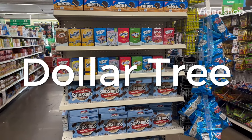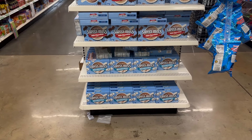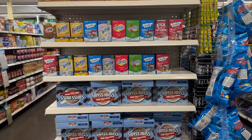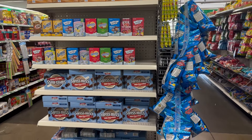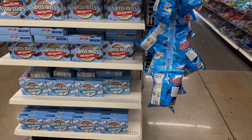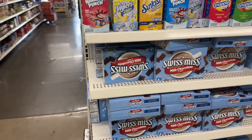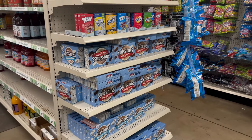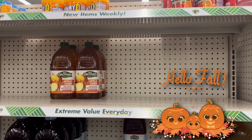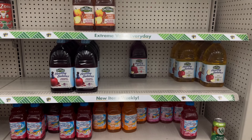Hey everybody, welcome back to my channel. Today we are here at Dollar Tree — I hope all is well with everybody. Go ahead, get cozy and comfortable, grab your notebook and pen, your drinks and snacks, because we're going shopping at Dollar Tree. We're going to start off in the food area, so let's go down this aisle. Right here you're seeing a lot of their single to-go's and your hot cocoa mix — happy fall everybody — and over here you have a lot of your different drinks and juices.